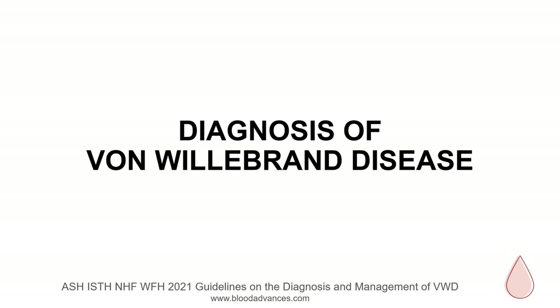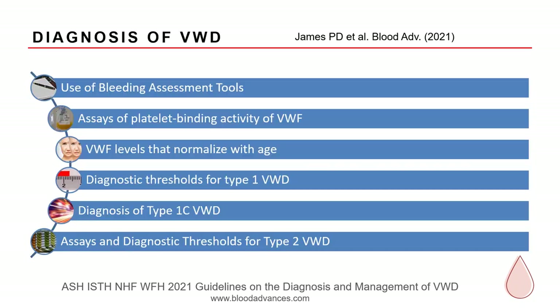I'm now going to talk about the diagnosis of von Willebrand disease, then turn it over to Dr. Wayand for management. The broad areas covered in the diagnosis of VWD included the use of bleeding assessment tools, evaluating assays of platelet-binding activity of von Willebrand factor, what to do with VWF levels that normalize with aging, what the diagnostic thresholds should be, how to approach type 1C VWD, and thinking about type 2 VWD.